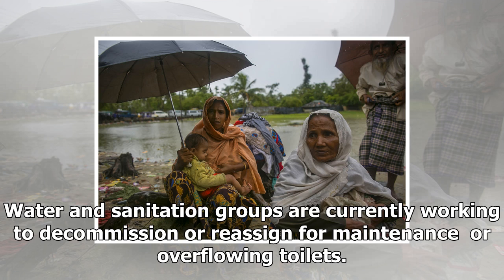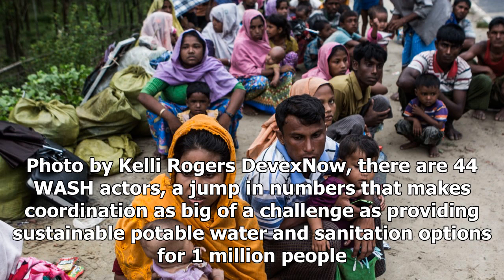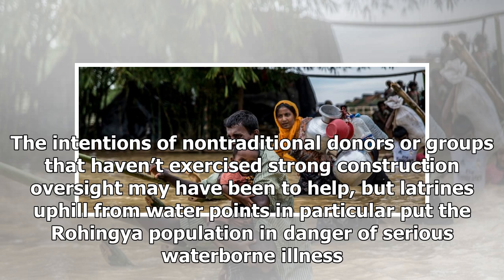Prior to the influx of refugees that began in late August, there were five organizations working on WASH in the camps. Previously, Kutupalong Makeshift Camp and Balukhali Makeshift Camp, which have now merged to become one megacamp, saw Action Contre La Faim and the International Organization for Migration split the WASH services in order to ensure the maintenance of all the points, according to Hildegard Thiburgean, Deputy Country Director for ACF, which leads WASH cluster coordination.